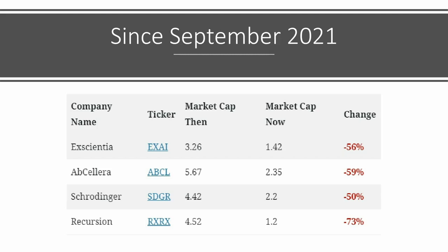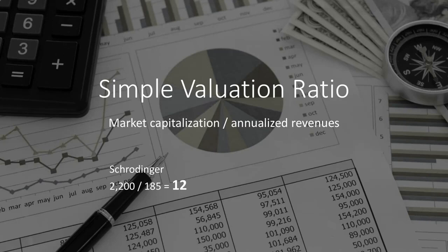Lots of tech stocks have been overpriced, so just because a stock price falls doesn't mean the company's fairly valued. In order to determine valuation, one of the things that we look at is called a simple valuation ratio. We take market capitalization and divide that by annualized revenues — the latter being last quarter times four. We've done that here with Schrodinger: their market cap of 2.2 billion divided by 185 million in revenues gives us the number 12. We have an internal number we use — 40 — that says we don't invest in companies with a valuation ratio higher than 40.